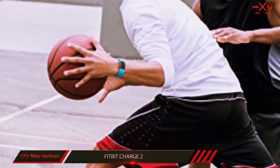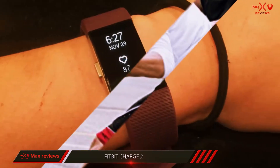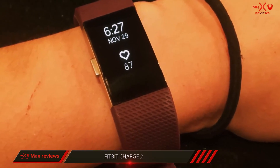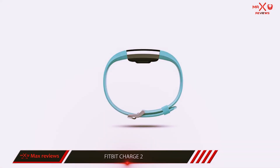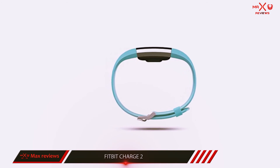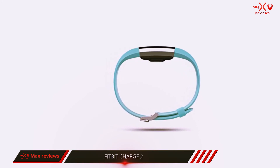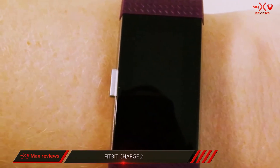Fitbit's new sleep stages and insights, delivered via a software update, make this hugely more effective as a sleep tracker. Heart rate tracking gets flaky during very intense workouts, meaning it falls short for the more active user, and there are still some small gripes with the interface. It will accurately track running with GPS, but only if you take your phone with you.